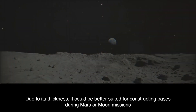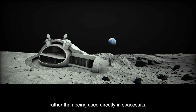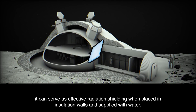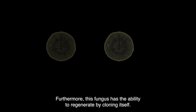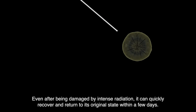Due to its thickness, it could be better suited for constructing bases during Mars or Moon missions rather than being used directly in space suits. Additionally, being lightweight at a few grams, it can serve as effective radiation shielding when placed in insulation walls and supplied with water. Furthermore, this fungus has the ability to regenerate by cloning itself — even after being damaged by intense radiation, it can quickly recover and return to its original state within a few days.